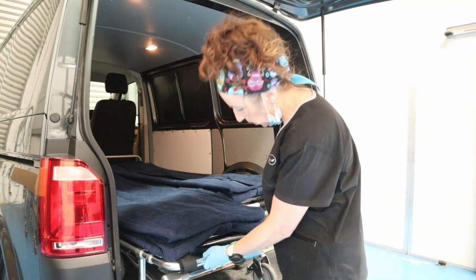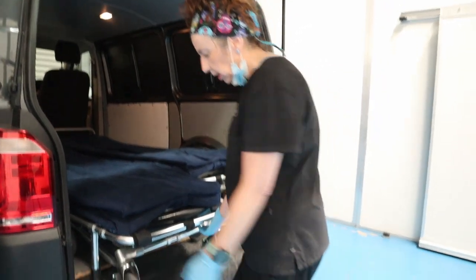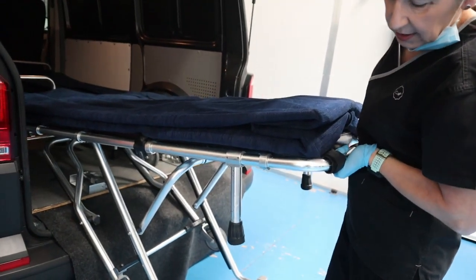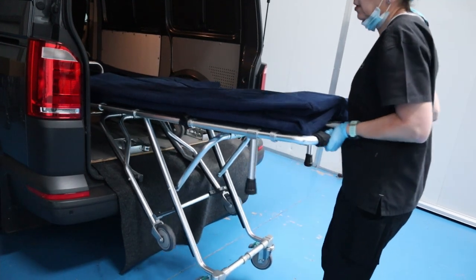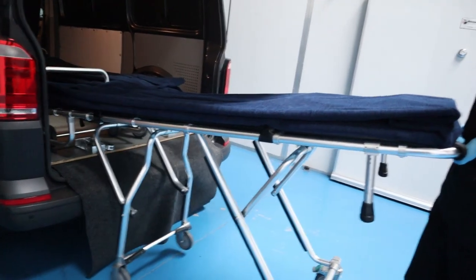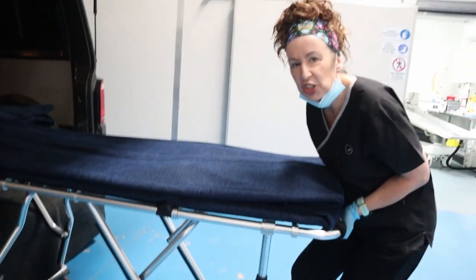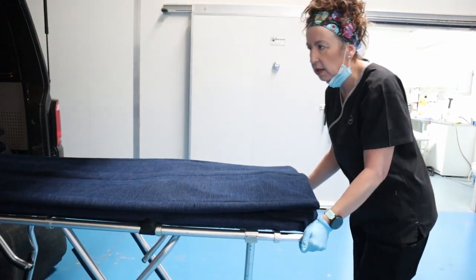When we bring the stretcher out, we have a lever which is down here. What we need to do is release that lever, which releases the leg. And once we've released that first leg, we let go of the lever because we want the other leg to lock in place as well. That was a click and that's another click — that means the wheels are locked and it's safe to take away from the vehicle.